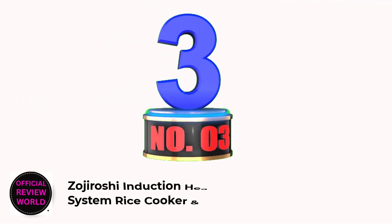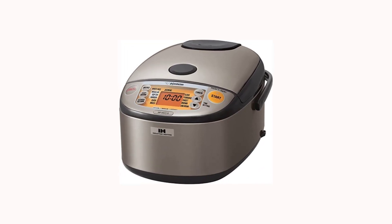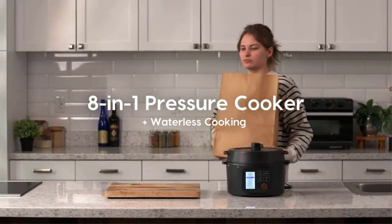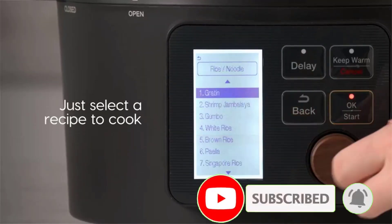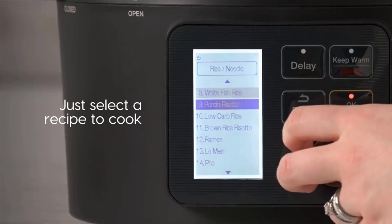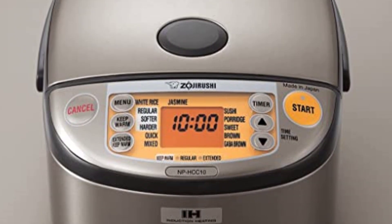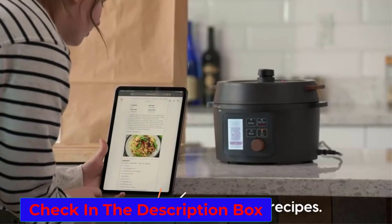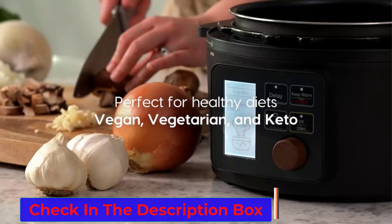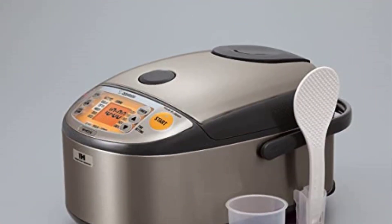Number 3 — Best with Induction Heating: Zojirushi Induction Heating System Rice Cooker and Warmer. Rice aficionados will appreciate the induction heating technology that makes this machine one of the best rice cookers. The rice cooker comes with a spatula, spatula holder, and measuring cup, and features delayed timing so you can set the rice to be ready whenever you want. Induction heating results in a precise and even heat source, as the heat warms the whole pot and therefore cooks the rice from all sides. The result is perfectly cooked, fluffy rice that won't stick to the bottom or get overcooked. Like other rice cookers, this is truly a set-and-forget machine.